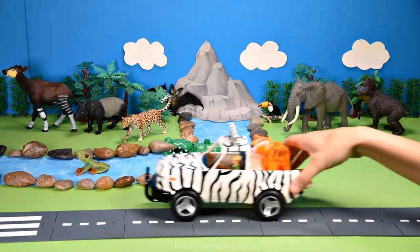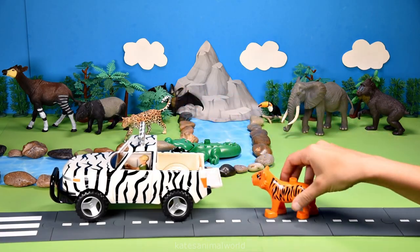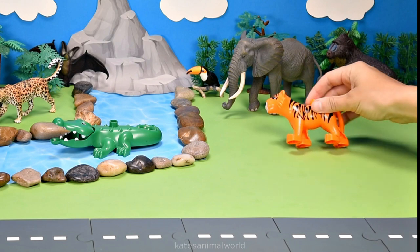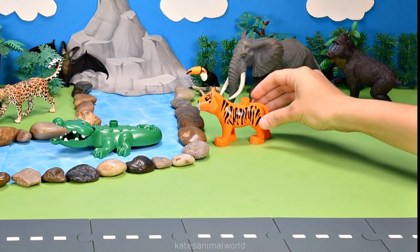Oh, the car's here — who's that? It's a tiger! Did you know that tigers' ears are capable of rotating? Wow!